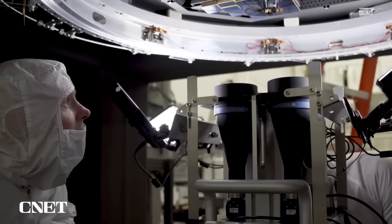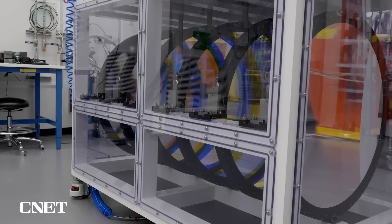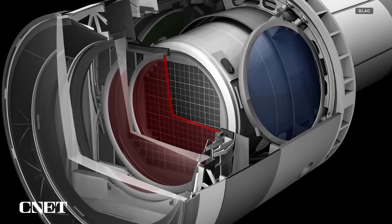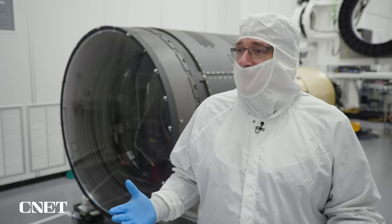In some ways, the camera works a lot like the one on your phone. Light passes through three lenses and a set of filters before hitting a focal plane that captures an image. But unlike your phone, the lenses don't focus the light on their own — the camera is designed to work together with the telescope.